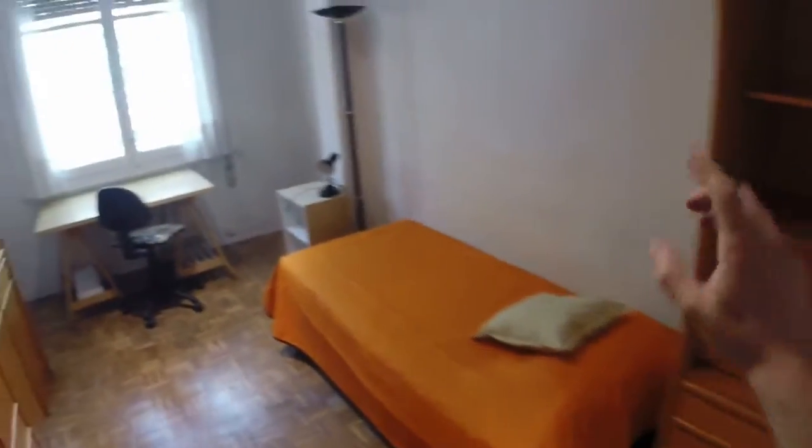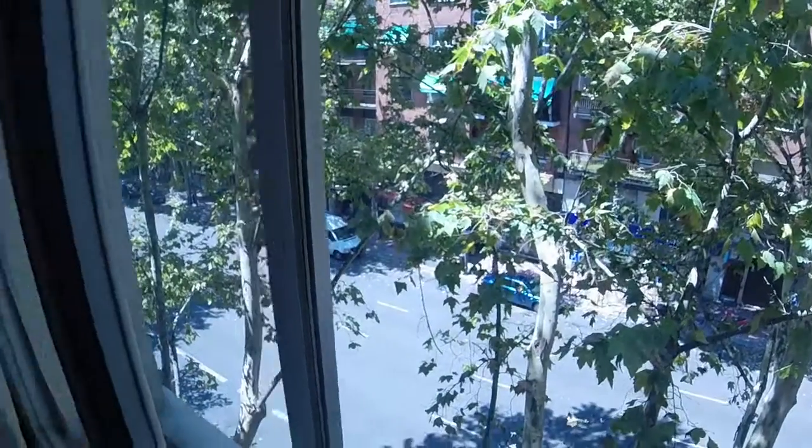This is the biggest of the bedrooms. This is bedroom number three. We can see here a wood case, a single bed. We have another desk and here is the wardrobe. This window has a view to the street, to Paseo de Delicias. As you can see, we have silence — we cannot hear the traffic.